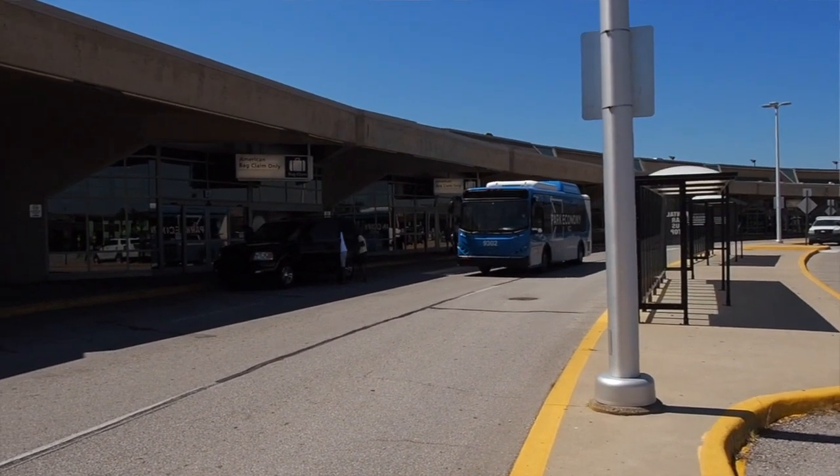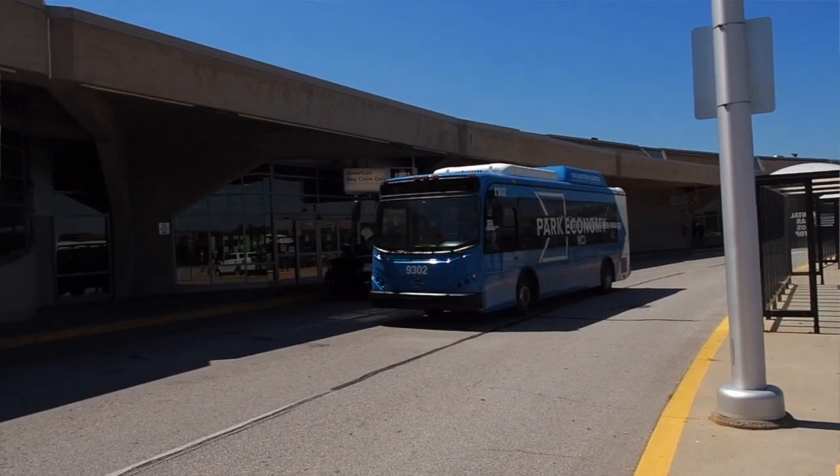There's no transmission, there's no rear end, so there's no shifting, there's no clicking and popping.